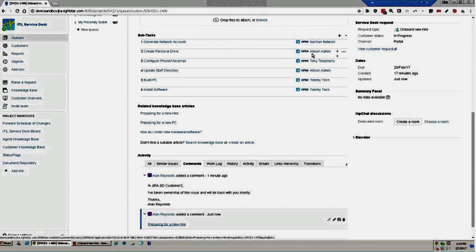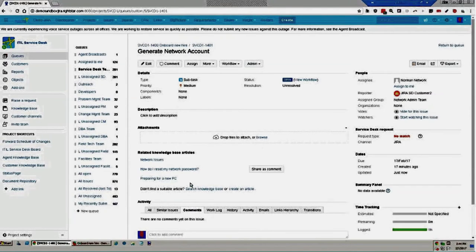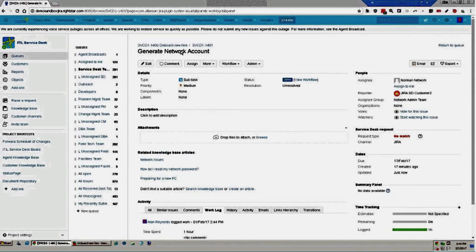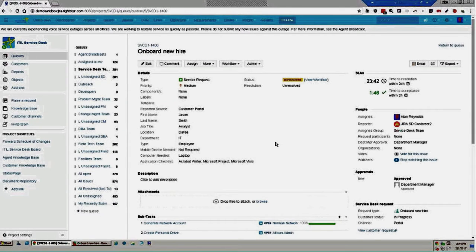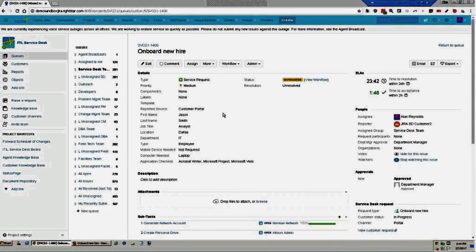For work logging, I can drill into a subtask and log time — say, an hour spent on that task. Under the work log tab, I see the entry for one hour. Popping back to the main issue, I can also log two additional hours at the main issue level. The sidebar shows a rolled-up total of three hours spent on this issue — the two hours on the main issue plus the extra hour added on the subtask. This is a great way to track time spent on each issue.